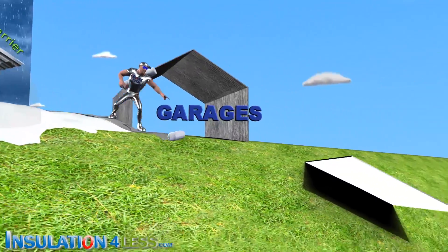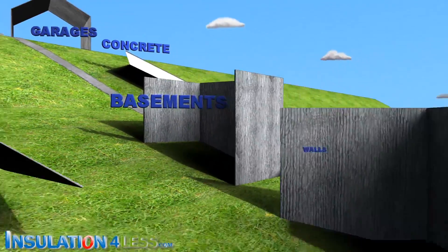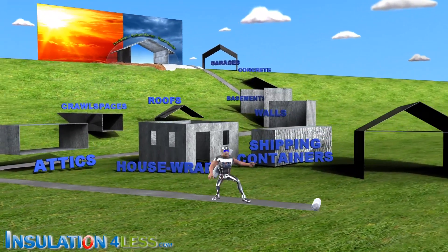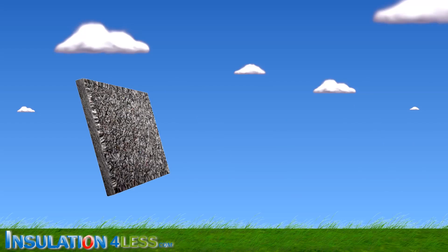It also works great in garages, under concrete, basements, walls, roofs, crawl spaces, attics, house wraps, shipping containers, and homes.